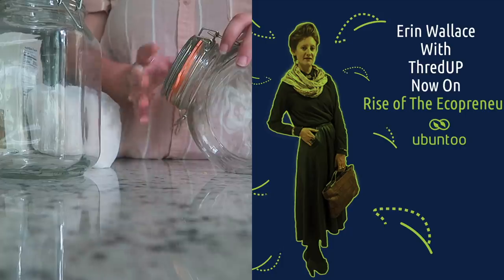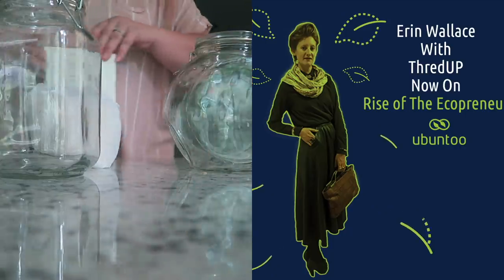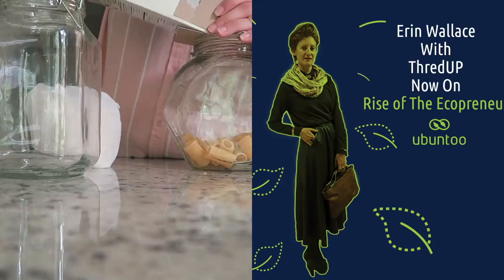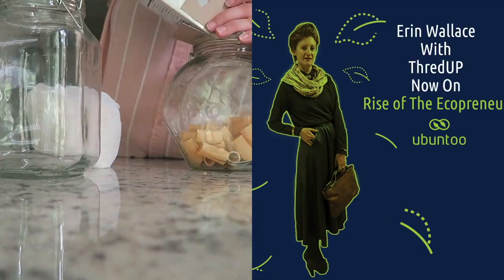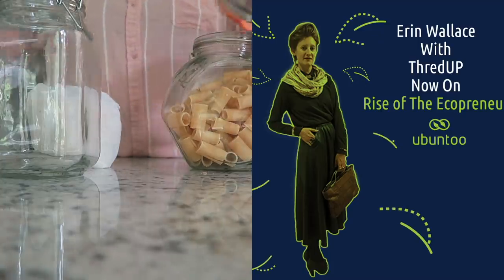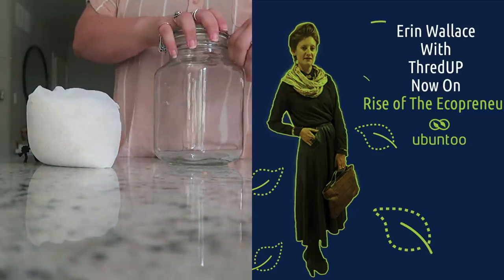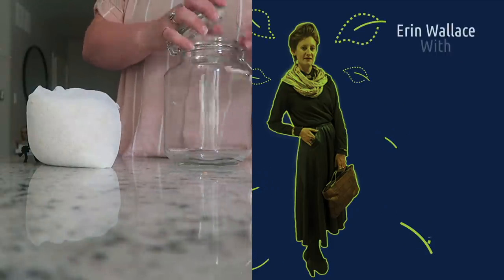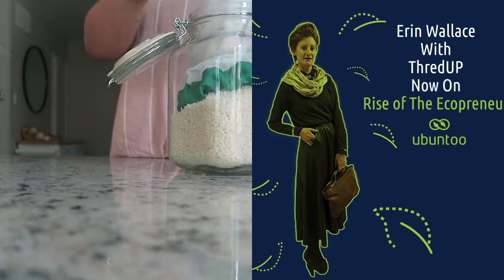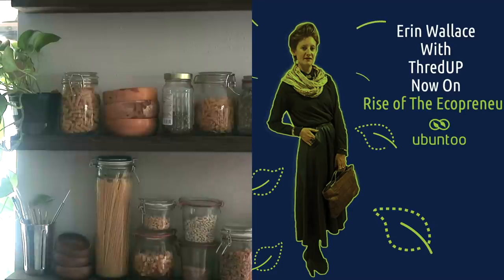ThredUp, over the last five years, has been able to upcycle over 65 million items of clothing — a mind-blowing number to try and conceptualize. Every day across ThredUp, they are processing around 100,000 items. Just to picture how many items that is — that's like 12 big TJ Maxx stores' worth of items, every single day.